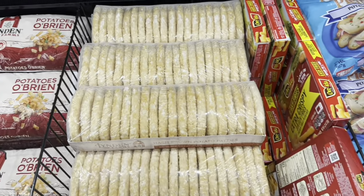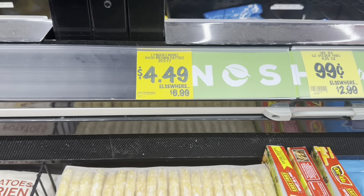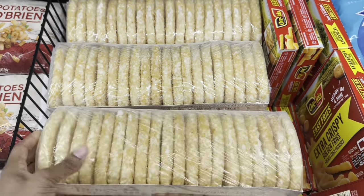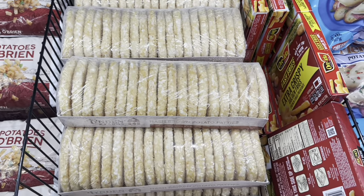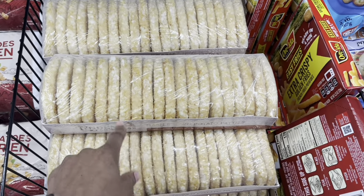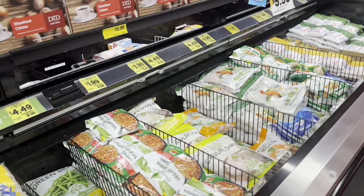I just bought hash browns the other day and paid almost $5, but they have 20 patties here for only $4.49. That's a really good deal, though I still have plenty left so I won't get them today.